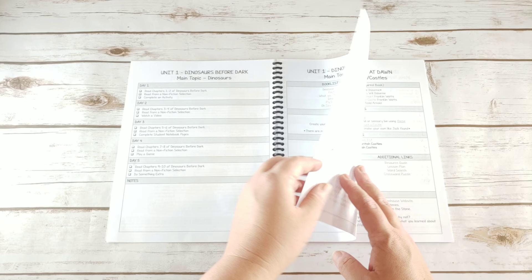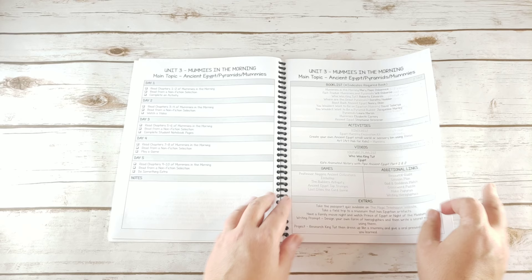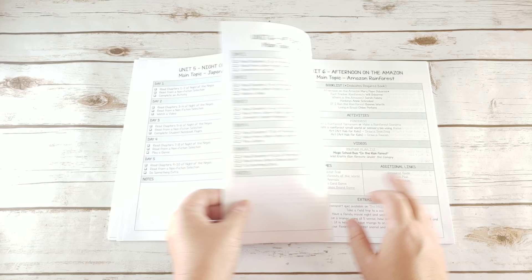So each unit is laid out the same way: five days of checklists for things to do and a buffet of ideas so that you can pick what's going to work best for your kids and your family — what you think will help them learn and what's going to work best for you.